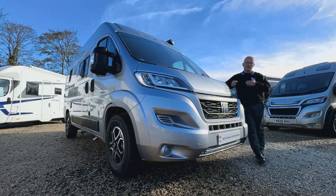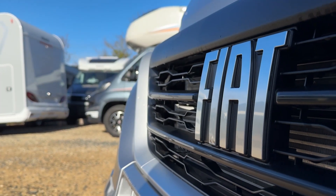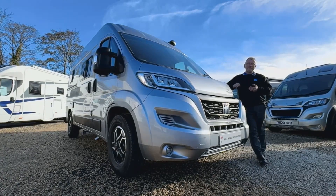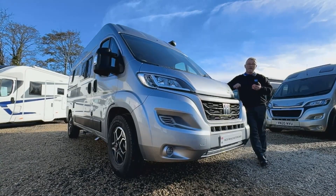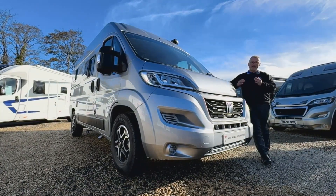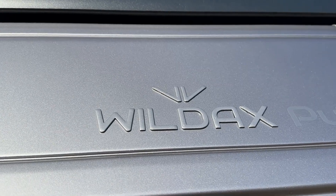It's based on a 2.2 litre Fiat Ducato with 140 brake horsepower and a nine-speed automatic gearbox. This is a great little motorhome with a footprint not much longer than an estate car that really can be used every day, but with a great amount of living space as well.